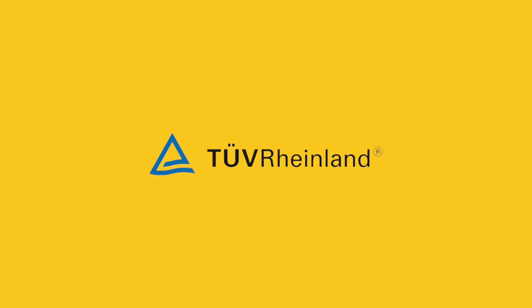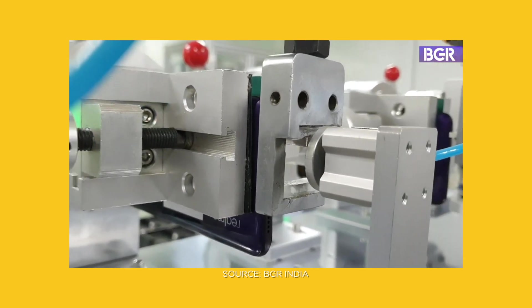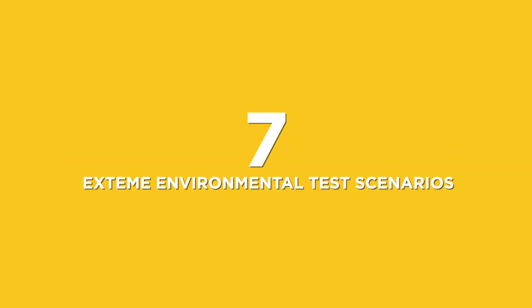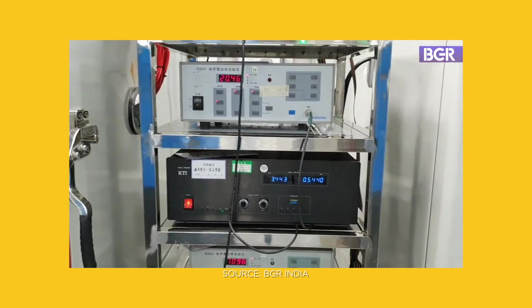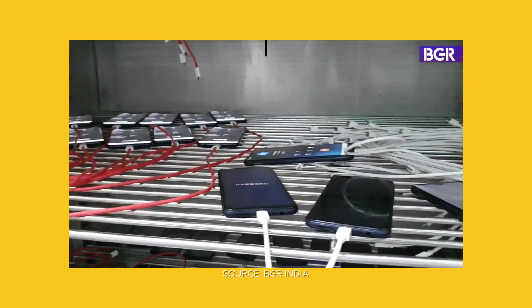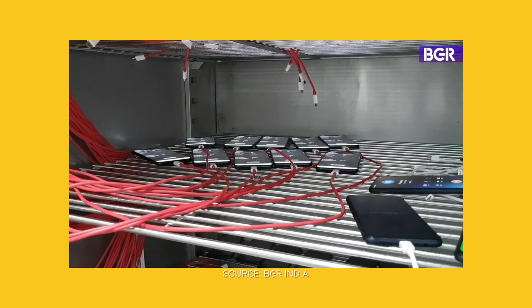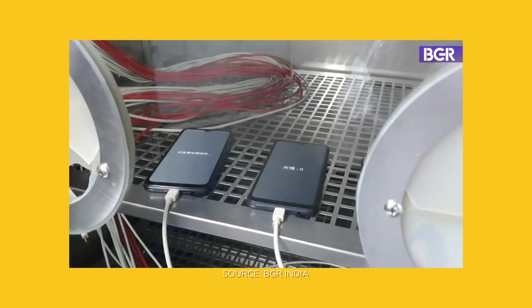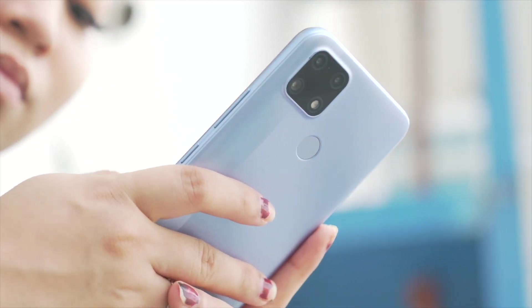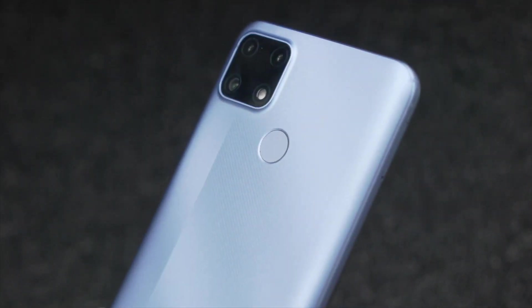TUV Rheinland's Smartphone High Reliability Certification process encompasses 23 major tests, including 10 daily use test scenarios such as drop, wear, and tear; 7 extreme environment test scenarios including super extreme temperature, extreme humidity, voltage fluctuation, button life, static electricity, and air pressure; and 6 component reliability test scenarios. The first smartphones to receive this certification are the Realme C25 and Realme C21.